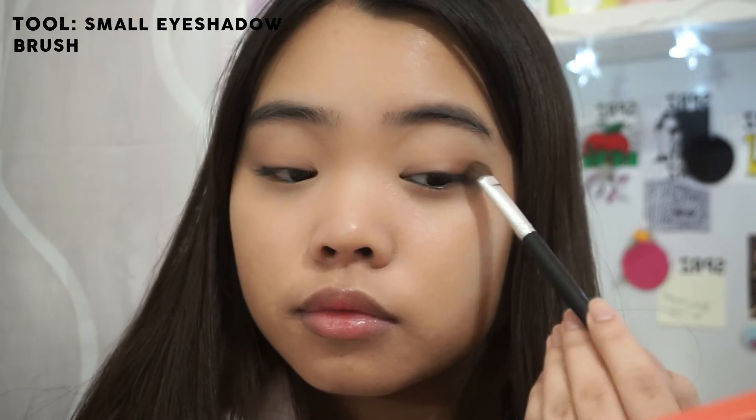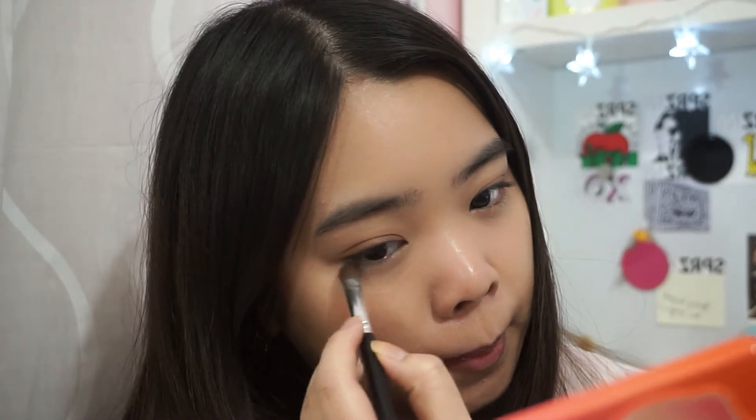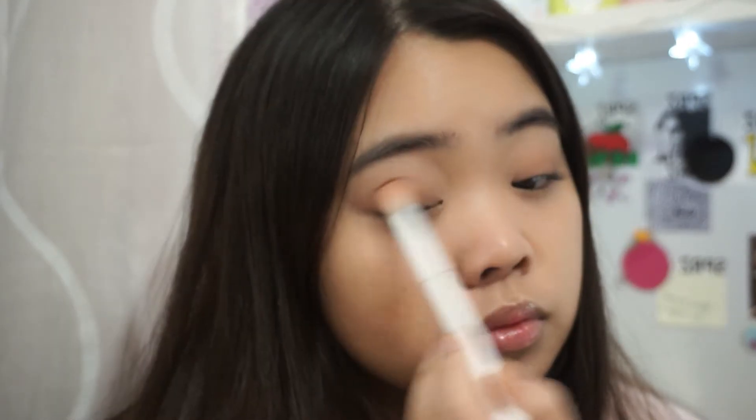I'm gradually blending the Puree shade in to the crease, and I'm also going to apply a little bit onto my lower lash line. Then I'm going back in with the same light brown color from earlier just to blend everything out.